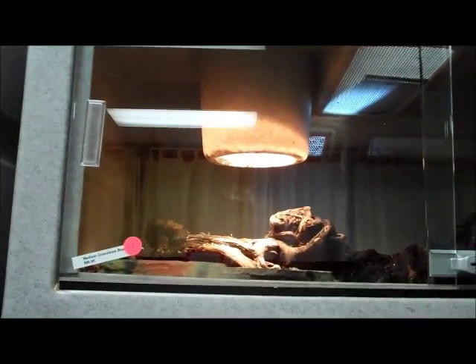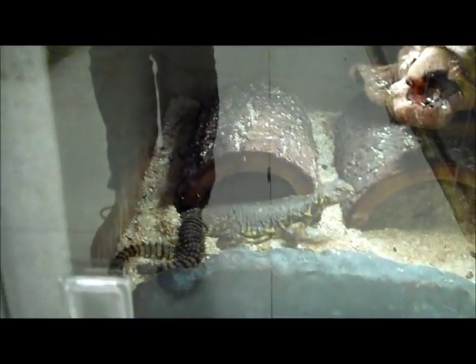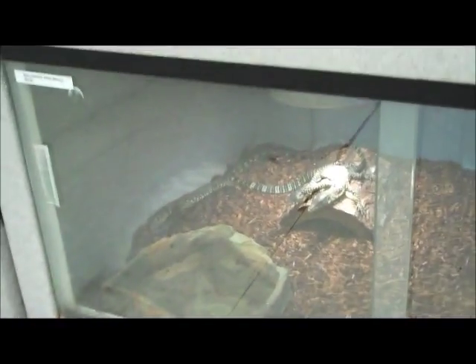Up here we have Colombian boas. There are some Euromastics in this cage — mollies. More mollies; these ones are just a bit bigger, so we didn't want to mix them with the other ones. Nigerian Uromastics. Adult male ball pythons. Some water monitors.